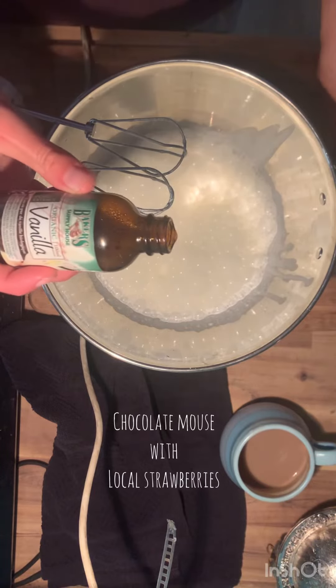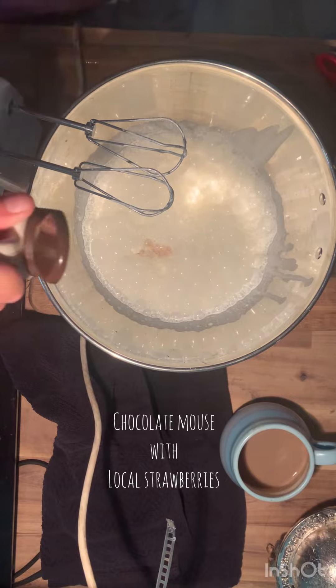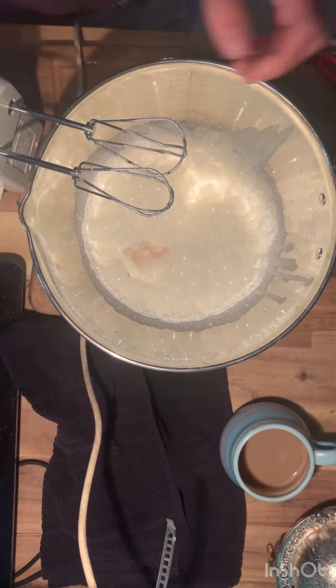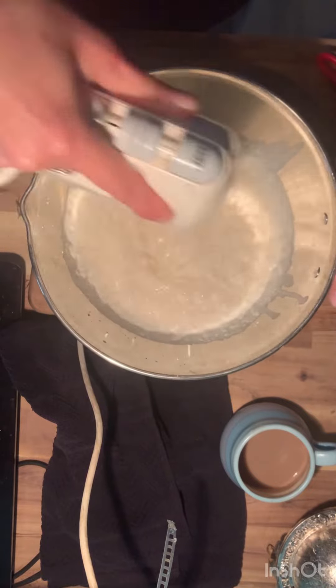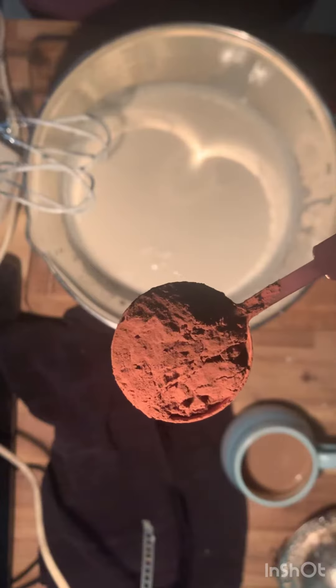Hello and welcome to Foraging With You, a wild food company chef inspired. Today we're in the kitchen and we're going to make a lovely dessert with local strawberries and some local cream. In my bowl I have heavy cream, whipping cream — I've added in some vanilla flavoring and maple syrup.